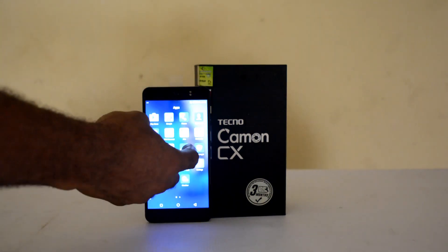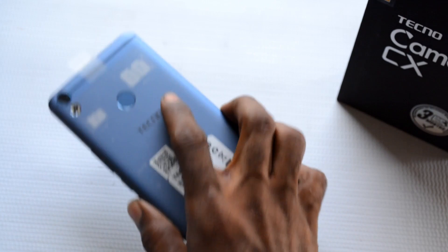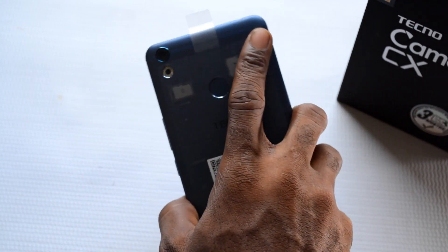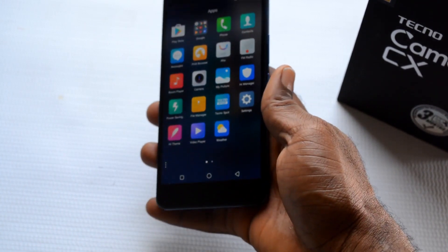They are really stepping up their game. If you look at the design of this smartphone, it's awesome — this is the best I've seen from Tecno. The fingerprint works very well, it is fast, it is smooth, it's amazing. The screen size, build quality, design, screen, tactile buttons — everything. It's really a very good upgrade for Tecno and I really love this phone.